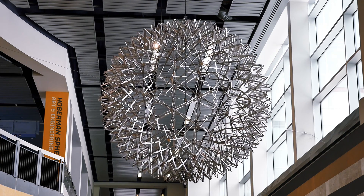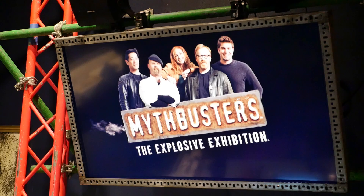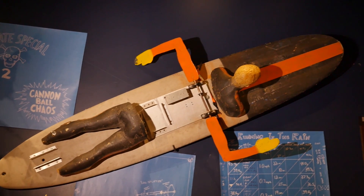Hey guys, I'm Kelleen Dillon. We're here at the Liberty Science Center in Jersey City to check out their newest exhibit, Mythbusters the Explosive Exhibition. I'm here with CEO Paul Hoffman.